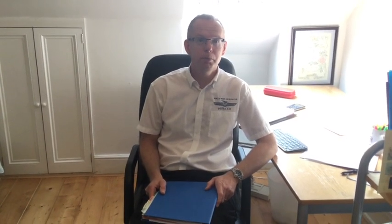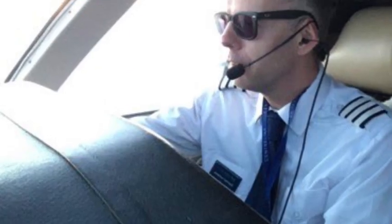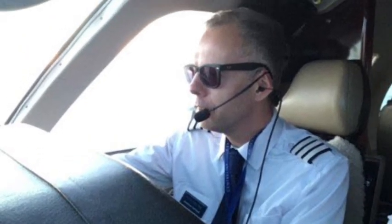Most clubs impose stricter limits and these are contained in the flying order book, like Bristol and Wessex's. When I first passed my PPL my aim was to fly twice a month because that's what I could afford. When I was flying purely for pleasure I averaged 50 to 60 hours a year.